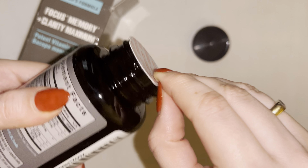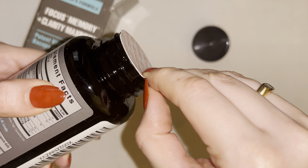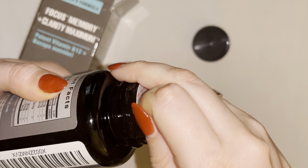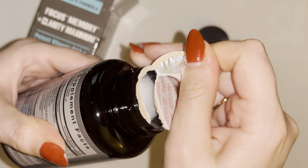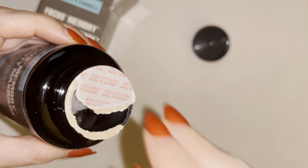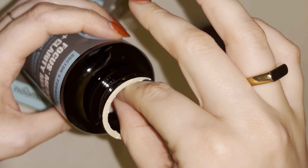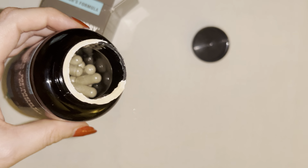It is packaged up really nice and safely here. I'm just taking off the second seal so we could take a look at the actual capsules. You always want to make sure that your product has some type of safety seal on it. There is also cotton for freshness, and there's our product right inside.